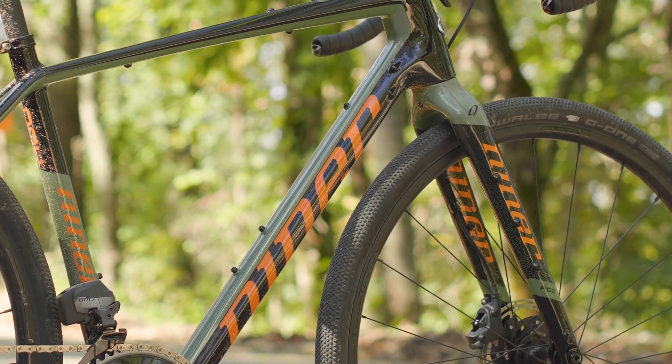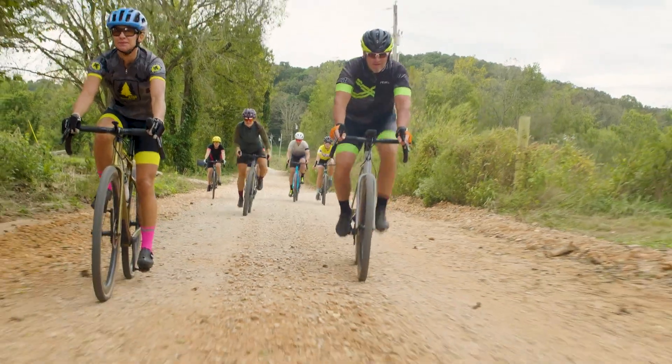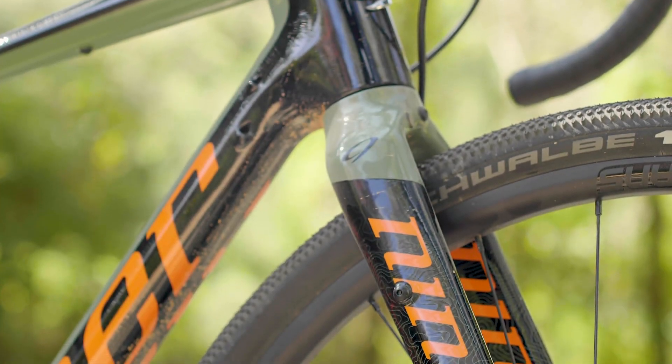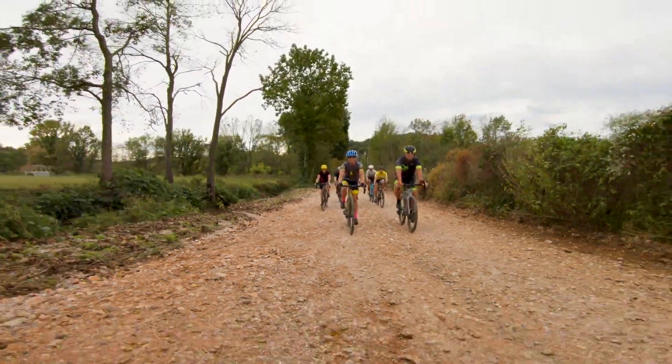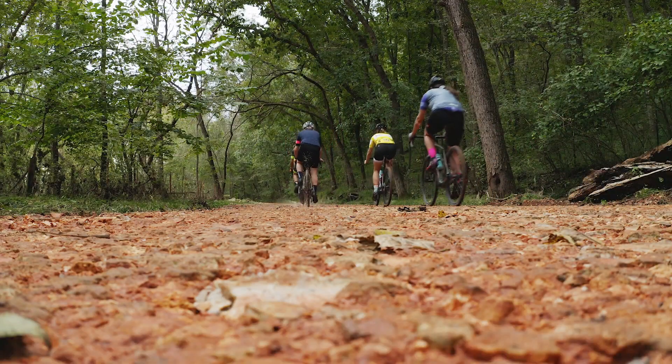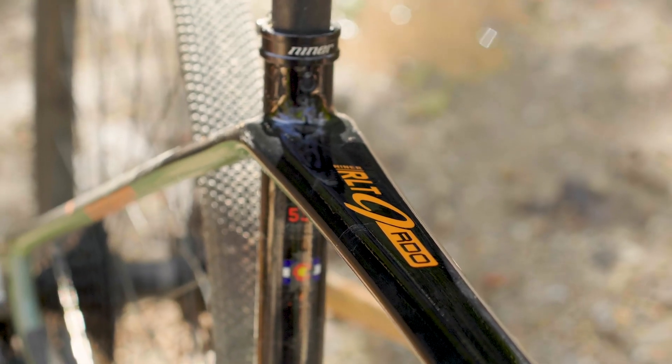As the gravel category has evolved, tire widths have continued to increase. As we head into the 2020 model year, many of the cutting edge gravel bikes can now fit 700x50mm wide tires. That's practically a mountain bike tire. And for good reason — it makes rough gravel roads a lot smoother. Now you won't need that for every ride you do, but it's nice to know the RLT9 RDO can fit those tires with ease.